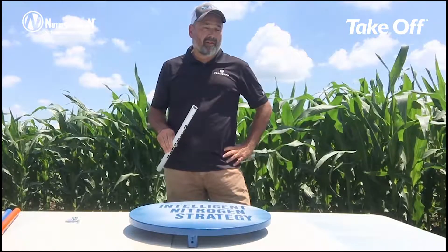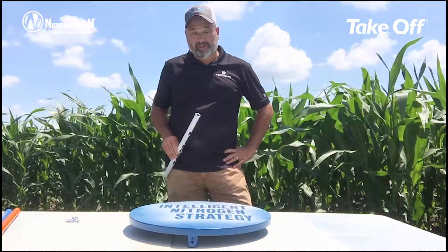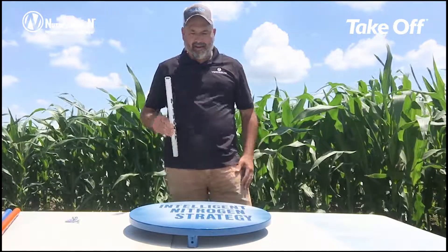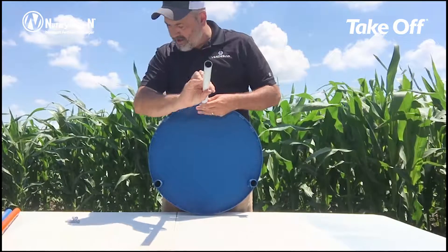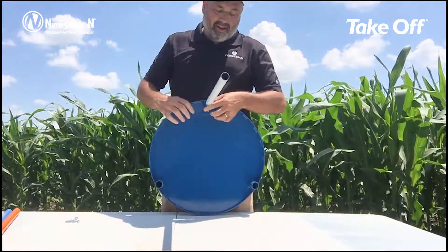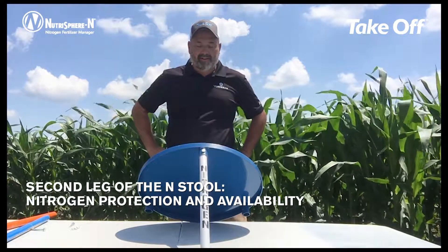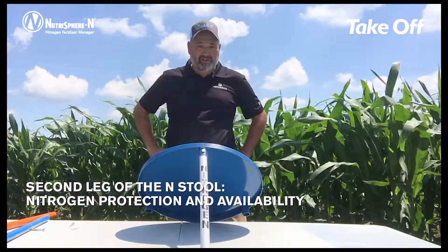So nitrogen fertility is so critical. You want to make sure that you don't starve this crop for nitrogen, especially at this phase, as it's really building biomass and building the factory that it will become to produce grain. The first leg on the stool would be nitrogen fertility — very critical that we get that correct and that we do not starve the plant for nitrogen at a very critical growth phase.